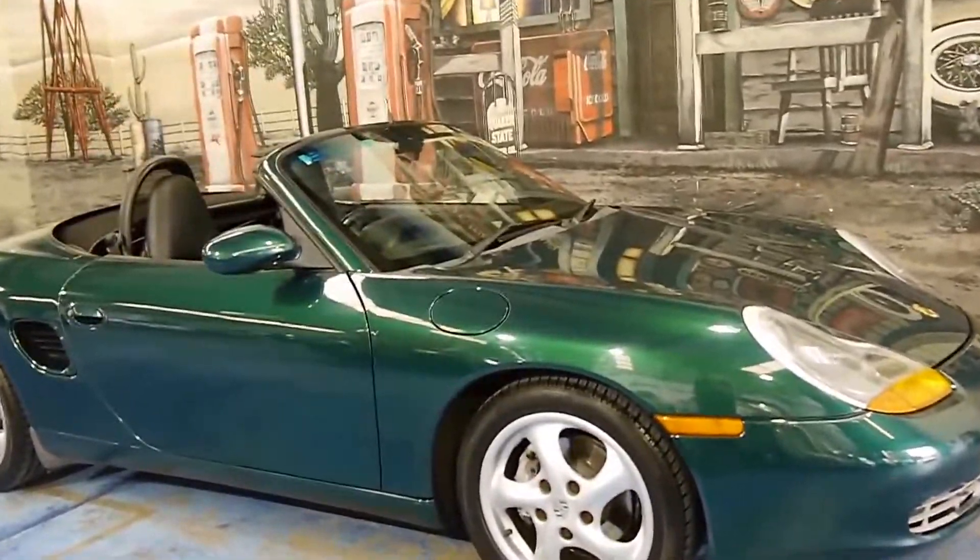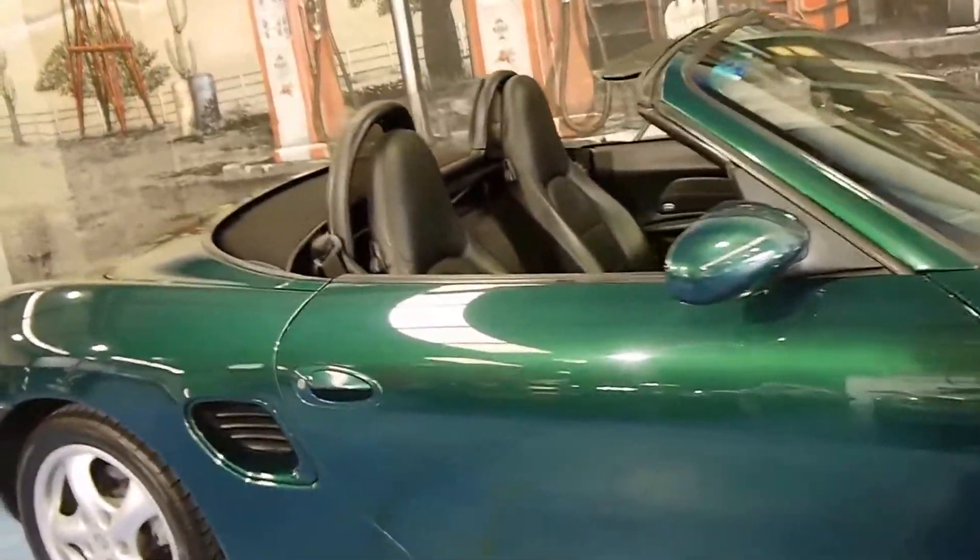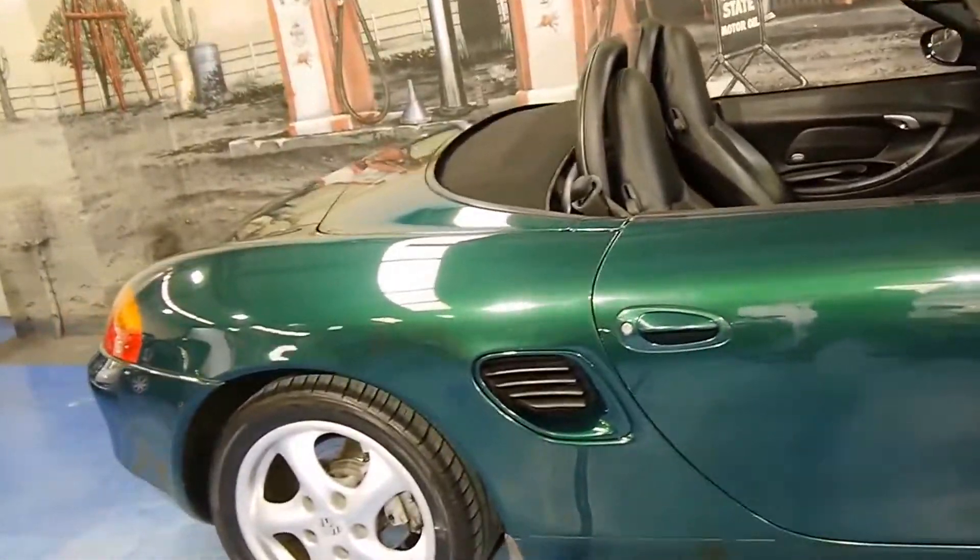Here we have a 2000 model Porsche Boxster. It's got the newer 2.7 litre engine and it's a Tiptronic.